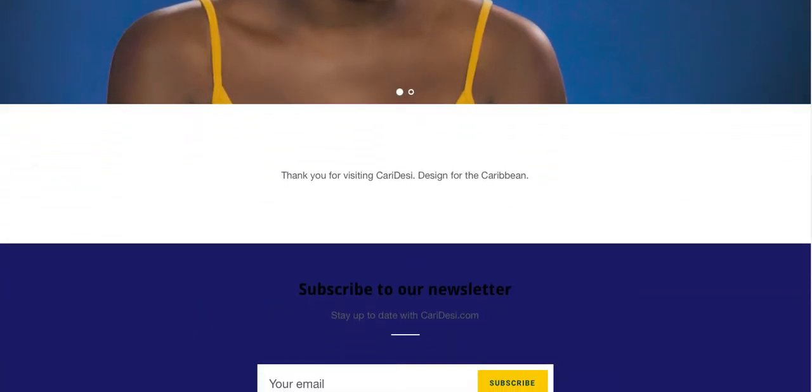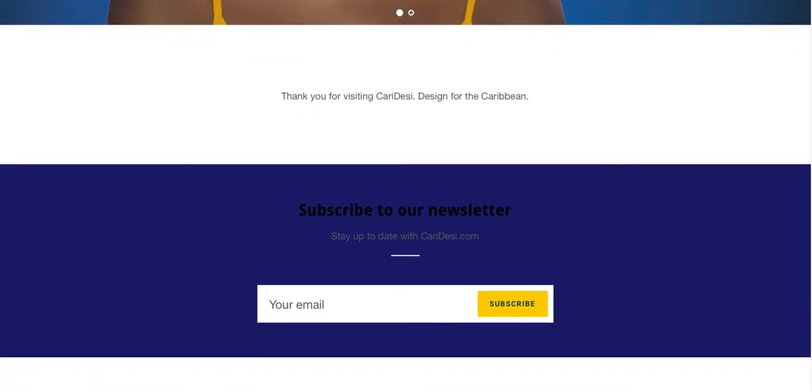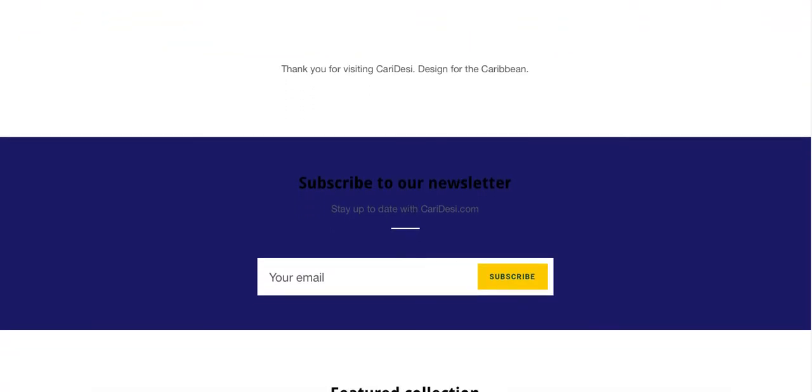Also, the home page doesn't have much information or content, so it would be great to add more content here — for example, featured products, featured collections, and a little bit longer introduction.